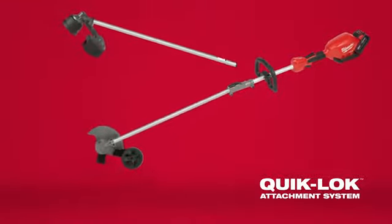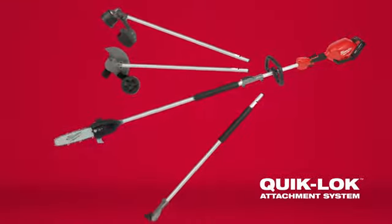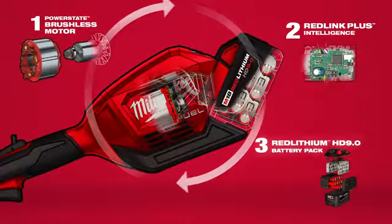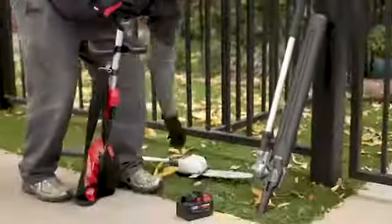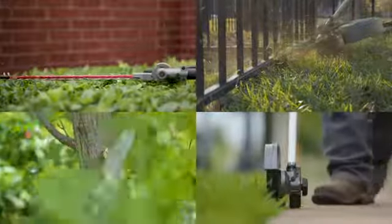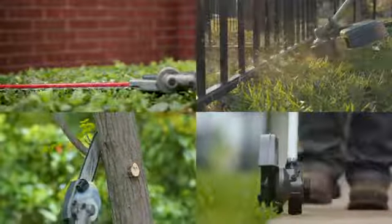Introducing the Quick-Lock Attachment System, a versatile outdoor power equipment system featuring multiple attachments powered by a single M18 Fuel powerhead. With the Quick-Lock Attachment System, you have the capability to switch between multiple attachments and complete a wide range of applications.